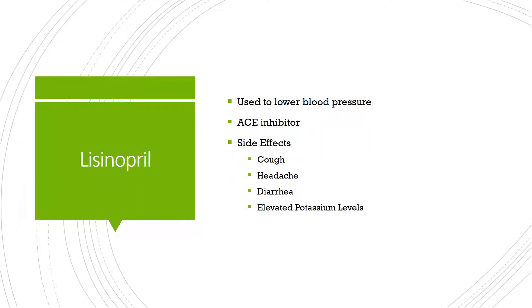Lisinopril, on the other hand, is a blood pressure medication used to treat high blood pressure. It's from a family of medications known as ACE inhibitors. ACE inhibitors on the whole do seem to be tolerated really well.